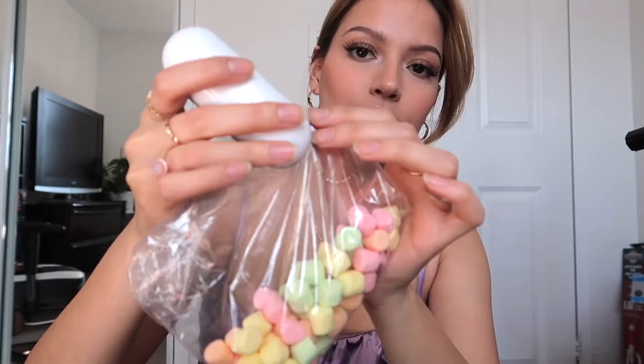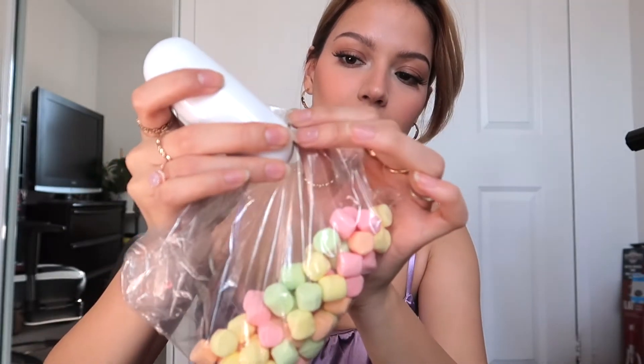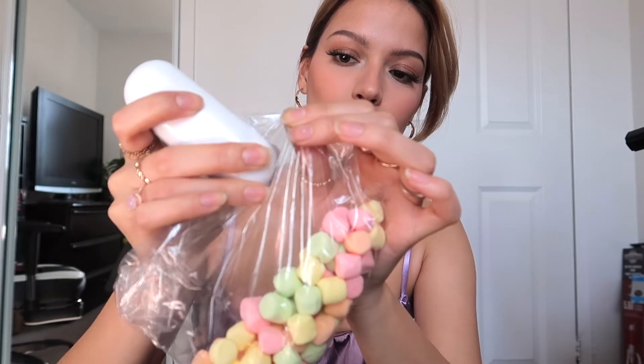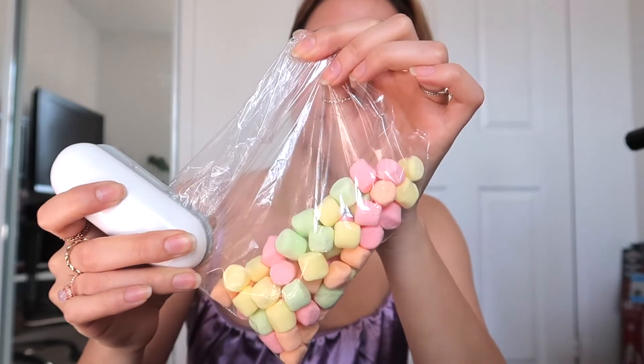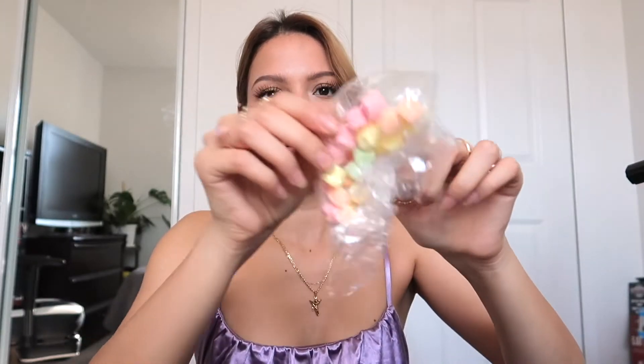So next we have this bag sealer. It's so tiny and so convenient, you can take it anywhere. So let's say I want to seal this bag — all you have to do is grab this side with the plus sign, place it where you want it to seal, press it, and then you just move it slowly across the bag. It's completely sealed. I love this thing, oh my gosh.